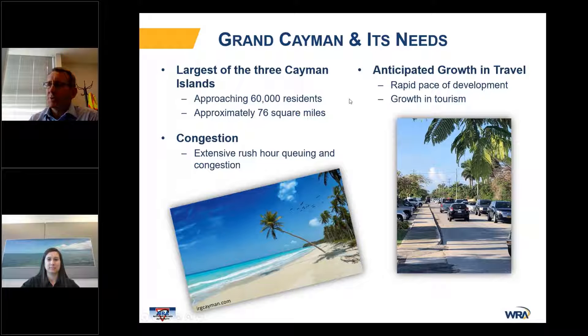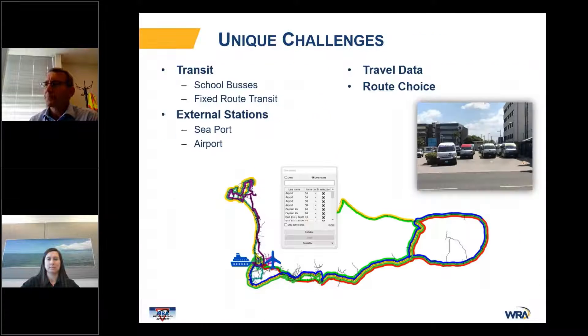On top of that, they're also experiencing significant growth both in full-time residents and also in tourism. So developing a modeling suite for an island had some unique challenges.